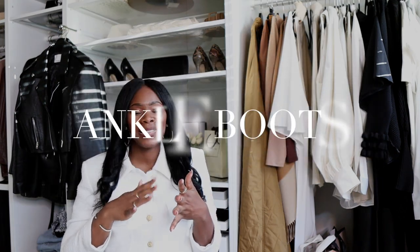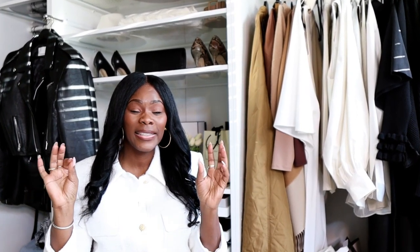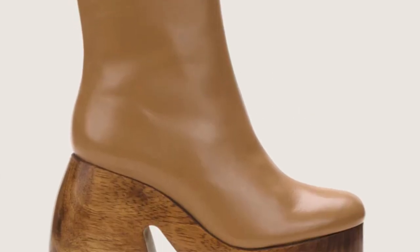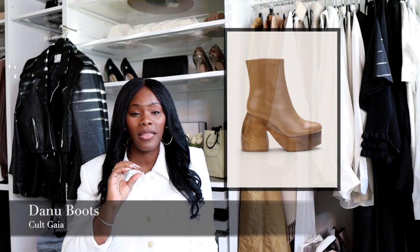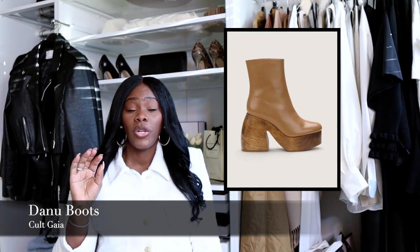Now let's get into ankle boots. Cult Gaia has a ton of unique boots. If you have a normal size 11 or 12 foot, definitely check them out. I have a wider foot and have not tried Cult Gaia yet, so these are recommendations for the girlies who can. The Danu boots by Cult Gaia — if you are a girl who likes wood heels, I still love wood heels. These give a vintage wood feel as opposed to what a lot of other designers are using. They're a booty, they're really cute, and they go up to a size 12, which is absolutely amazing.